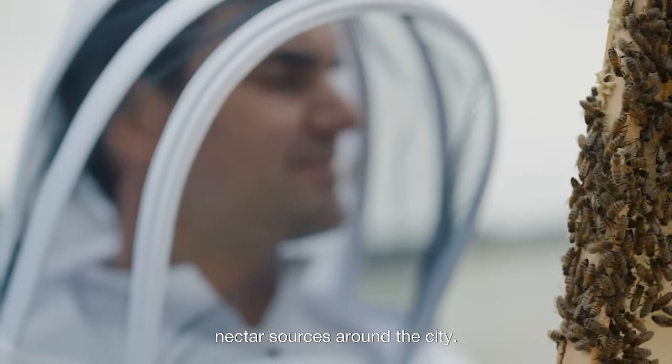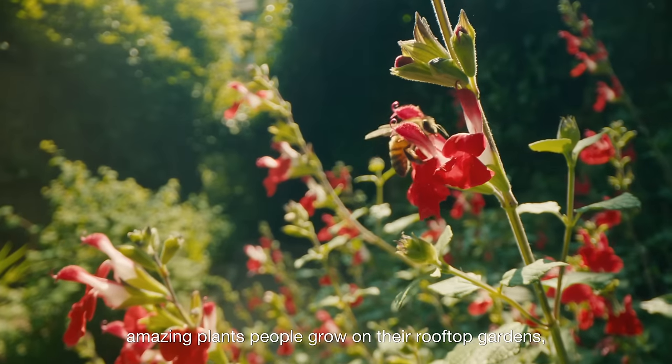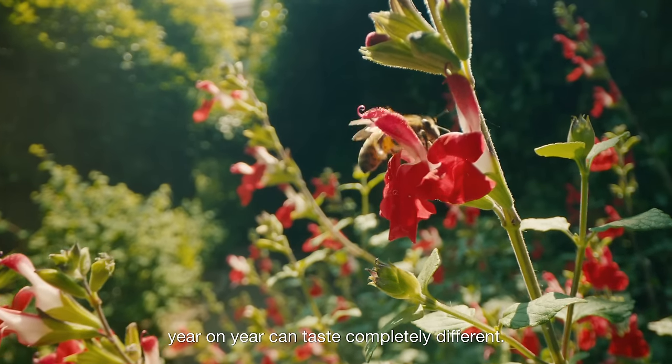There are so many wonderful, diverse nectar sources around the city. If you think of all the cultures living in London, the amazing plants people grow on their rooftop gardens — year on year it can taste completely different.